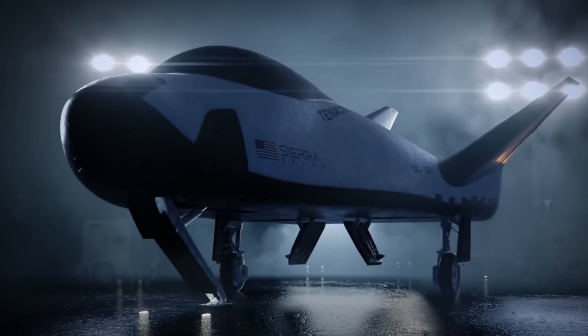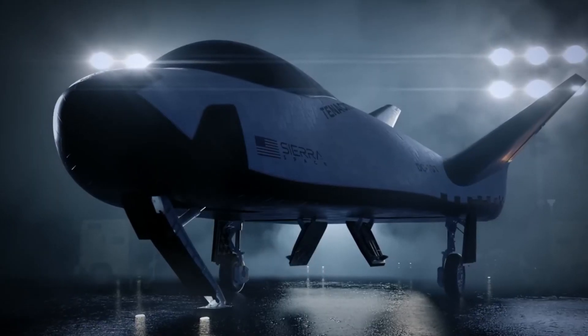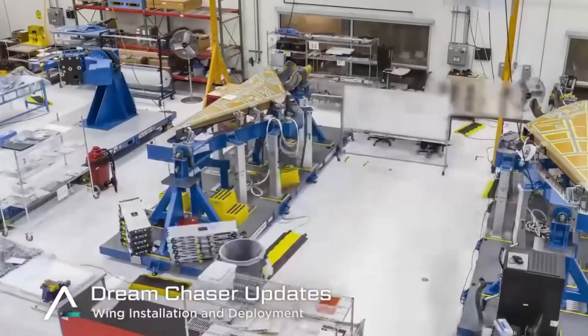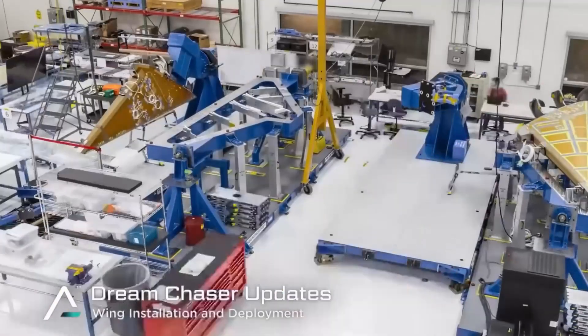That's what engineers at Sierra Space called their breakthrough, and it might just be the key to unlocking regular space travel. In an industry where every gram of weight and every degree of temperature matters, they've achieved something remarkable — something that even Elon Musk acknowledged as one of spaceflight's greatest challenges.